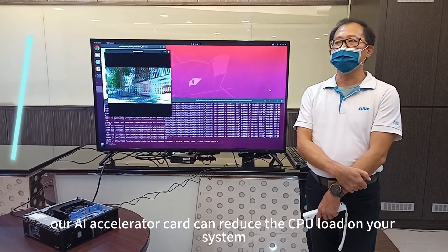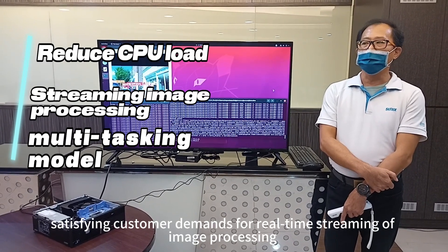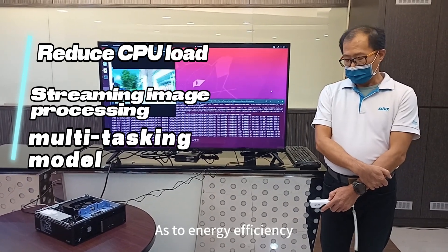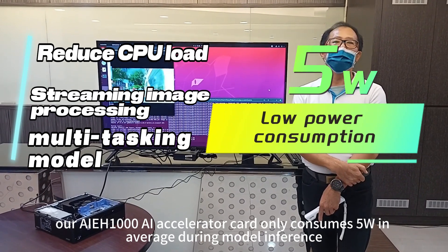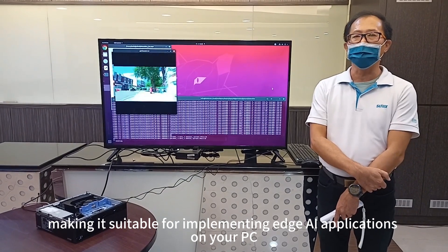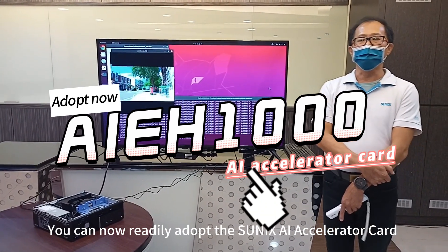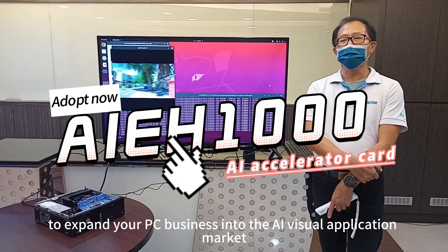Moreover, our AI Accelerator card can reduce the CPU load on your system, satisfying customer demands for real-time streaming of image processing and multitasking model processing. As to energy efficiency, our AI-EH1000 AI Accelerator card only consumes 5 watts on average during model inference, making it suitable for implementing edge AI applications on your PC. You can now readily adopt the SunNix AI Accelerator card to expand your PC business into the AI visual application market.